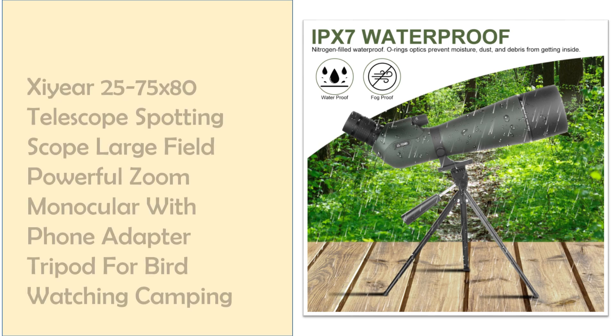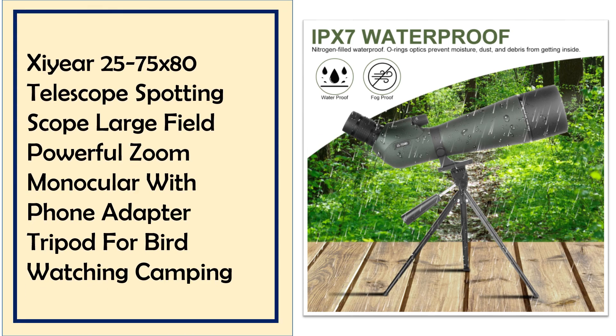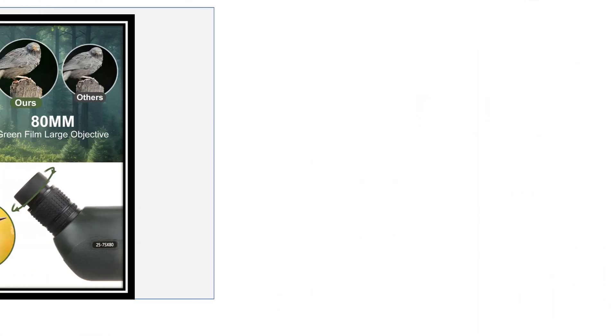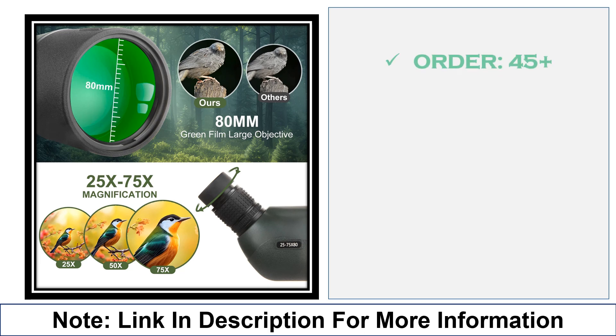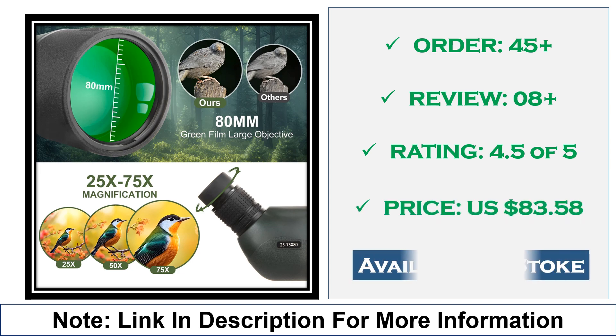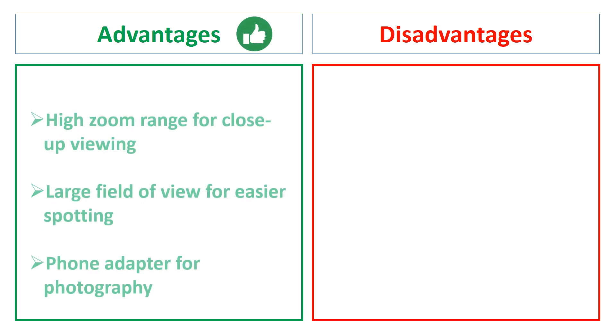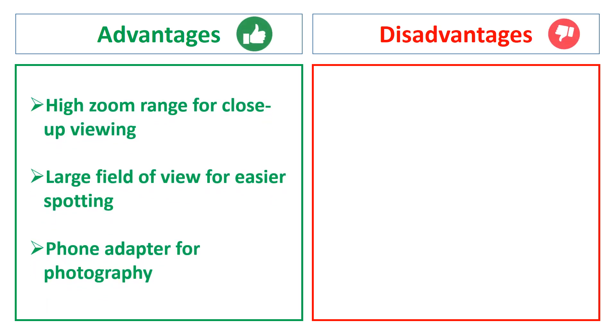At number 3: Zier 25-75x80 spotting scope with tripod. The Zier 25-75x80 telescope spotting scope features a powerful zoom and large field of view. It comes with a phone adapter and tripod, making it ideal for birdwatching, camping, or capturing photos and videos through your phone. Advantages: high zoom range for close-up viewing, large field of view for easier spotting, phone adapter for photography. Disadvantages: heavy for extended carrying, bulkier than typical monoculars.